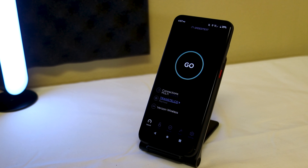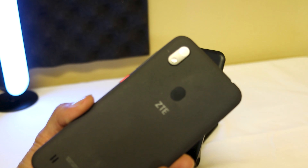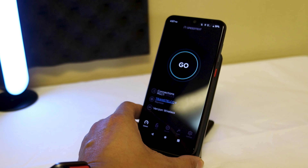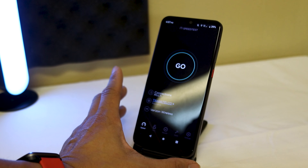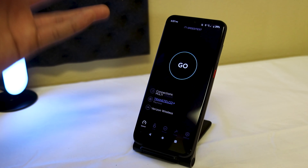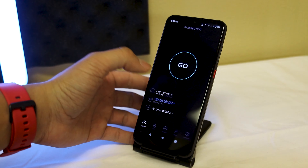Hey guys, this is Mike from BTEC Reviews. I'm going to do a quick video on the Visible Mobile speed test. This is going to vary in different regions. I'm using the ZTE A7 Prime phone — I did an unboxing on it a while back. I want to show you guys what the speeds are like in the downtown area where I live in South Texas.